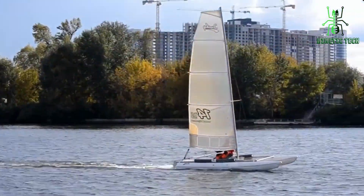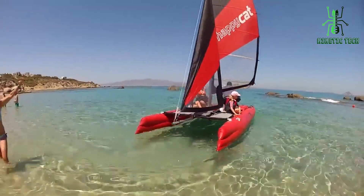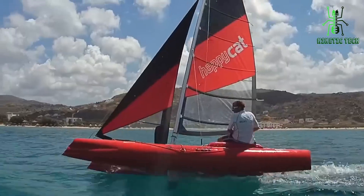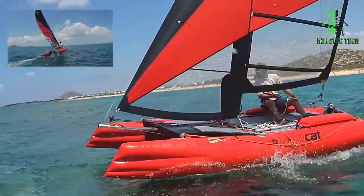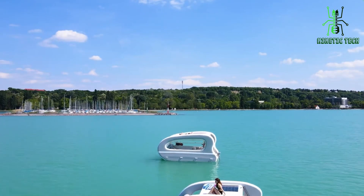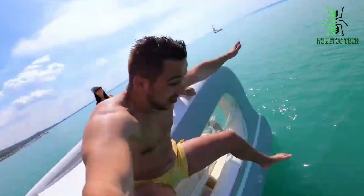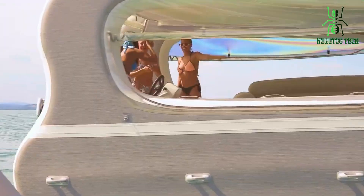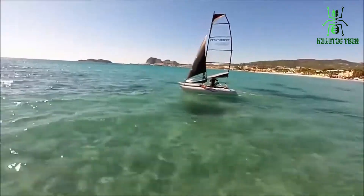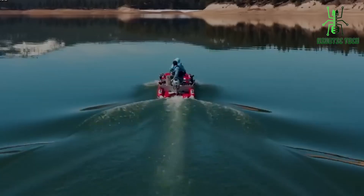Hey there, fellow water enthusiasts! Welcome back to Kinetic Tech. Today, we have an exciting topic to dive into: the top 5 best inflatable catamarans. Whether you're looking for portability, stability, or just some good old-fashioned fun on the water, these catamarans have you covered — something for everyone. So let's jump right in.